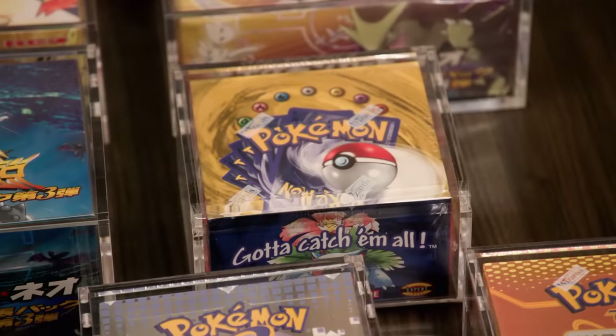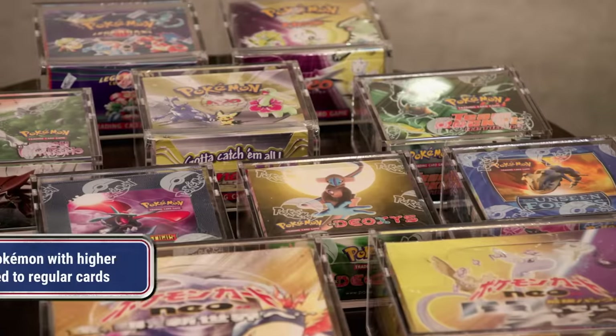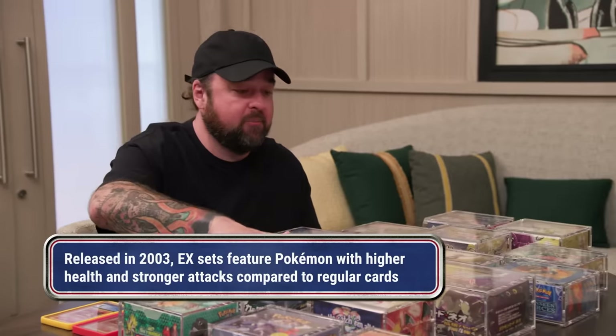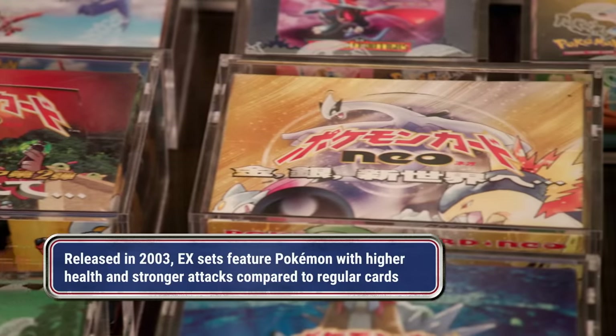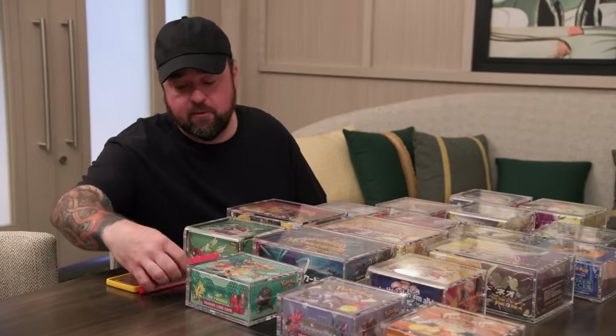There's a lot of good stuff here, from original base set all the way to EX. Also, four Japanese boxes, which are really, really cool — you couldn't get these in America. And then I see a couple Charizards over here. What do we got here?